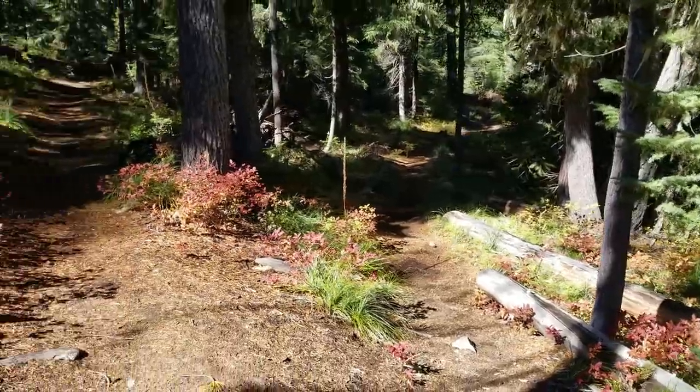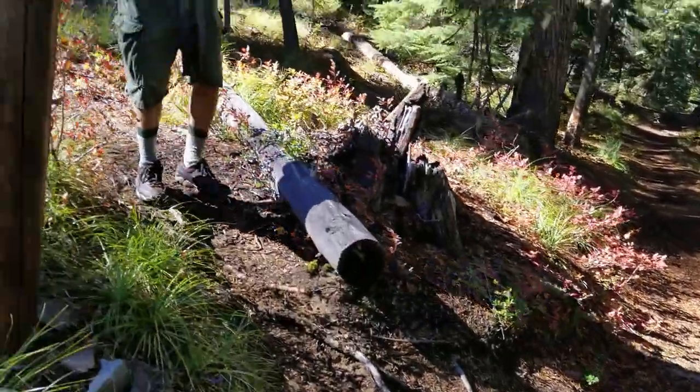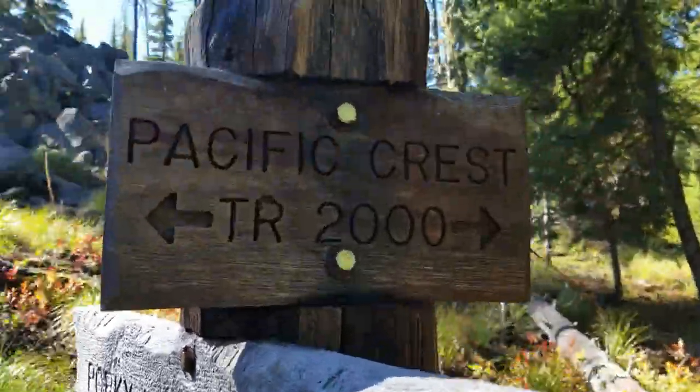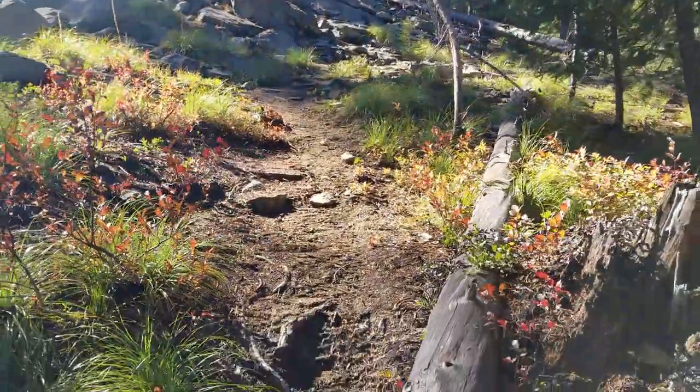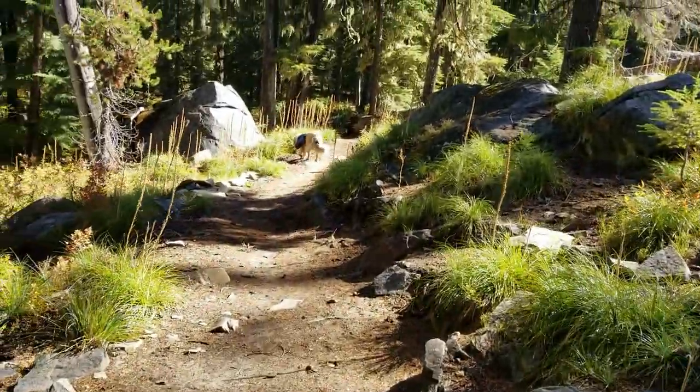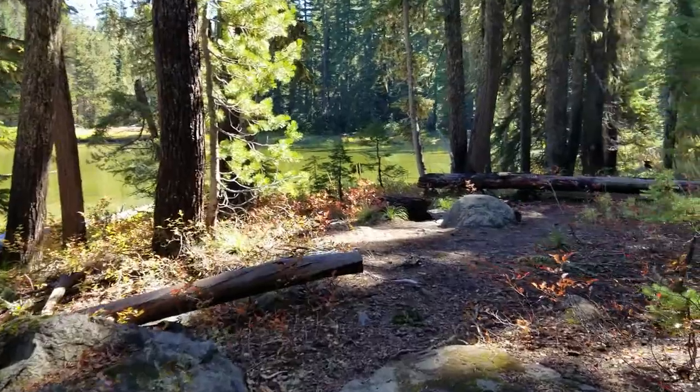We came from that way — this is now the PCT. Porky Lake Trail is where we came from. Cliff Lake is right here, right off the PCT. Cool little spot.